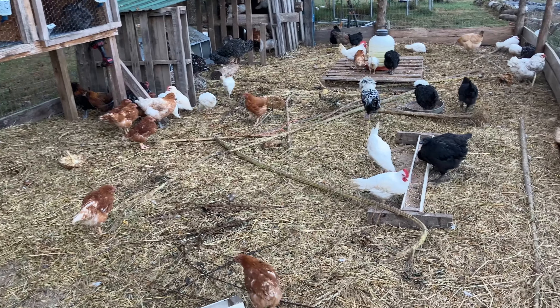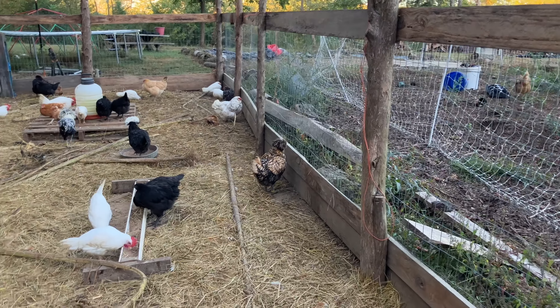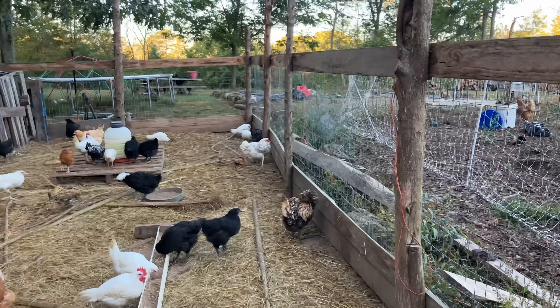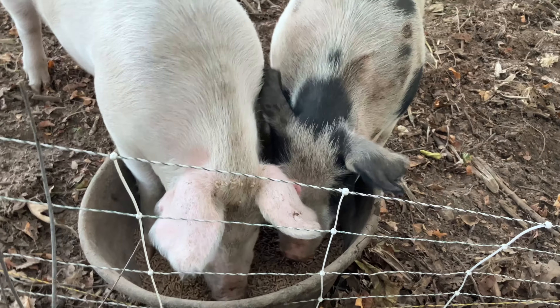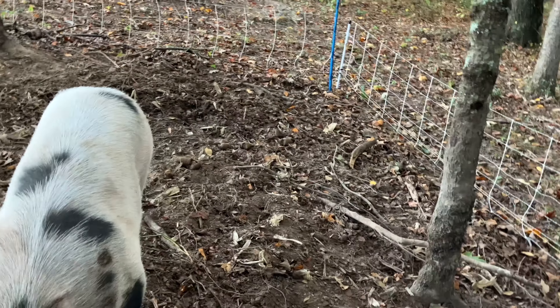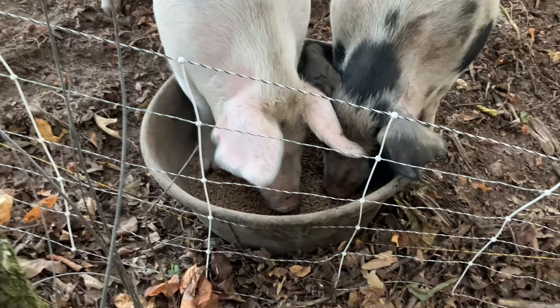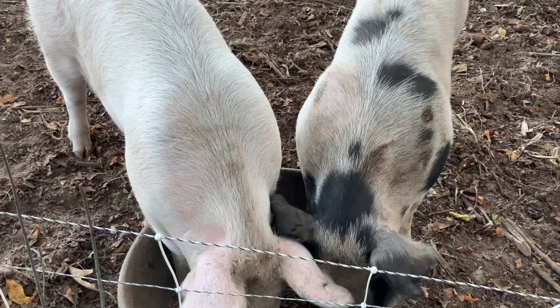Ty got these guys all fed. We're gonna get them some more hay in here — they're starting to run out of bedding. Ty might wrap this in plastic so we can keep these guys warmer. They're all fluffed up this morning. These girls are hungry, and we'll move them tomorrow. This area is all pretty clear and they are getting really big, which is exciting.